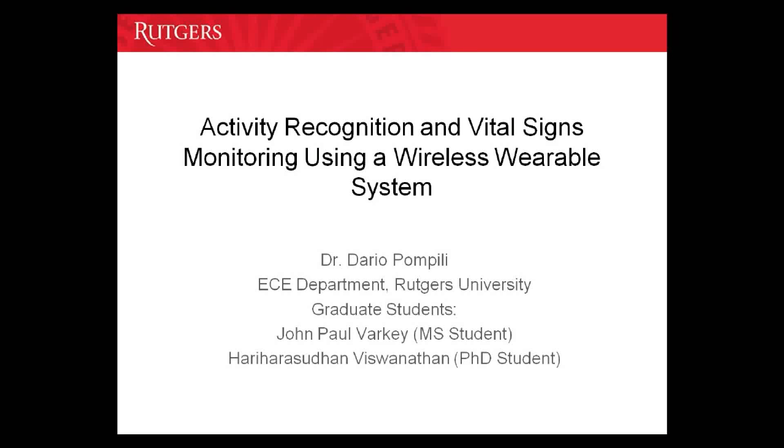Welcome to the Cyber Physical Systems Lab at Rutgers University. In this video, we are going to demonstrate our wireless wearable system for activity recognition and vital signs monitoring.